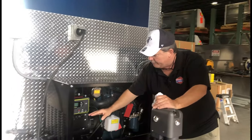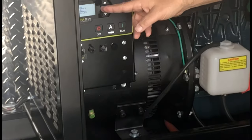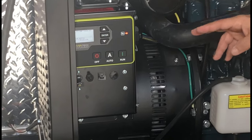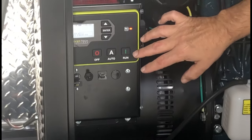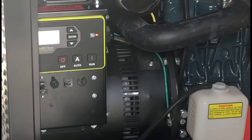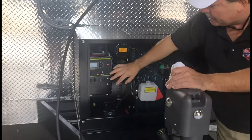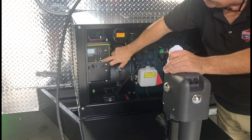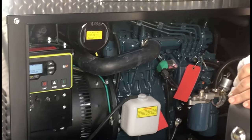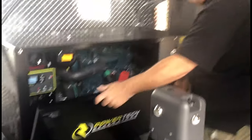It's got a great on/off switch so when you turn on the power it comes on the digital display. You have two options: you can either start it from the outside, but what we do at Concession Nation is add a remote from the inside. So we set the generator to automatic, put the cover back on, and from the inside we can start the generator anytime we need to.